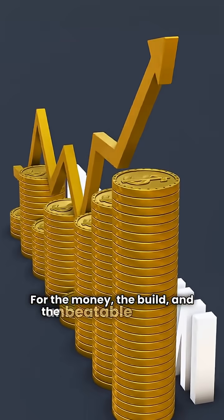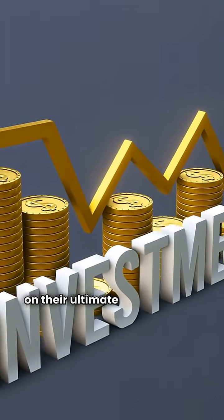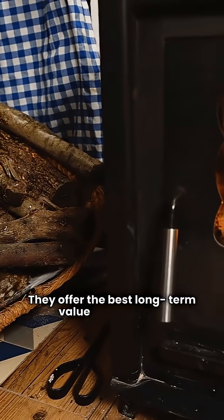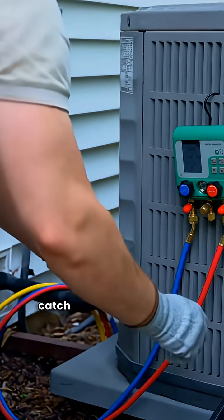For the money, the build, and the unbeatable warranty on their ultimate units, my pick is Goodman. They offer the best long-term value and comfort. Hit the like button, subscribe for more breakdowns, and leave a comment if you have questions. I'm HVAC Repair Guy, and I'll catch you on the next one.